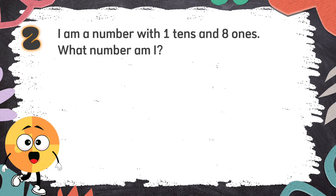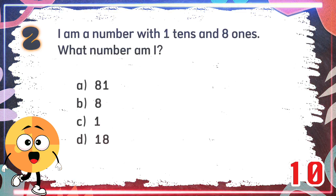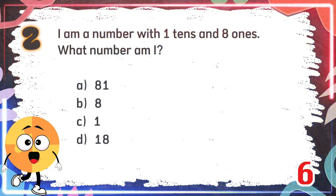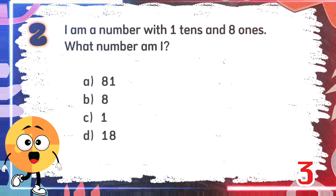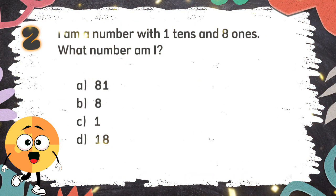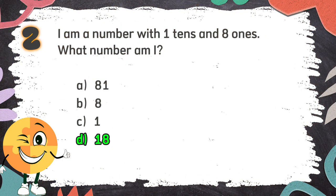Number 2. I am a number with one ten and eight ones. What number am I? The choices are A: 81, B: 8, C: 1, D: 18. The correct answer is D: 18.